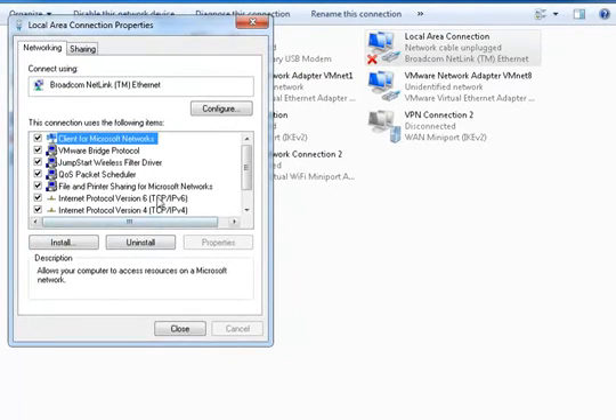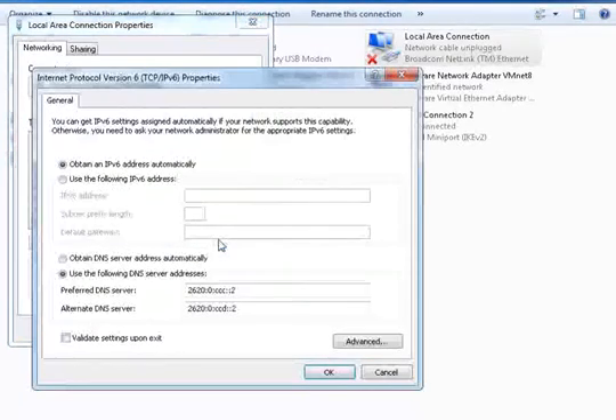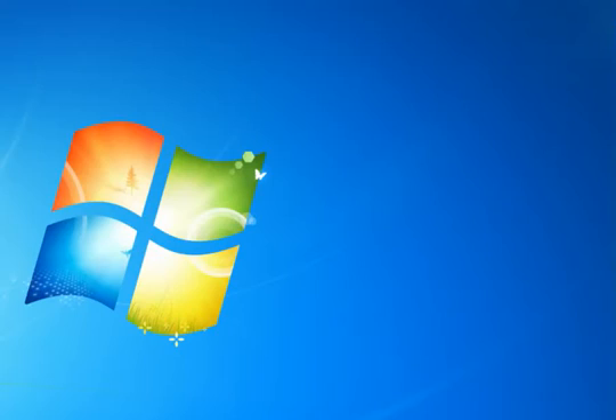Step 6: Now click on OK and configure IPv6 preferred DNS server 2620:0:ccc::2 and alternate DNS server. Save all the settings and now you are using a DNS with fast internet browsing. Thanks for watching, please subscribe to my channel and share with your friends.